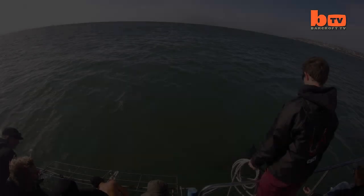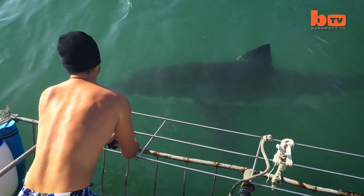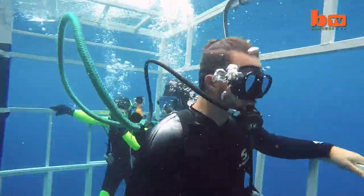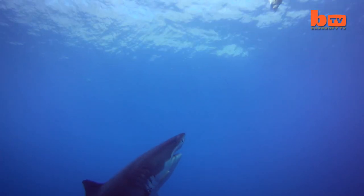In 2004 Skylar saw his first great white in the wild. After making short films about sharks for years, he was inspired to start his non-profit organisation White Shark Video in 2013 to pursue shark education and filmmaking full time.